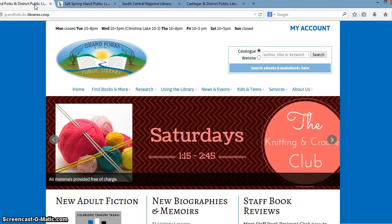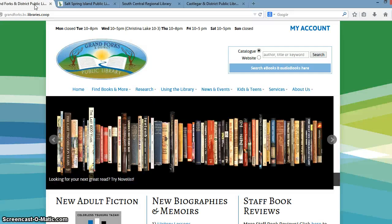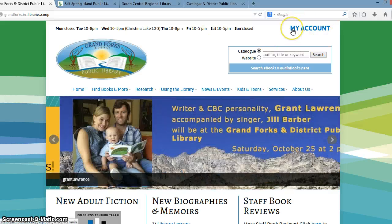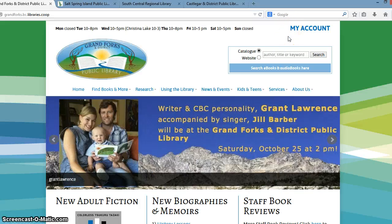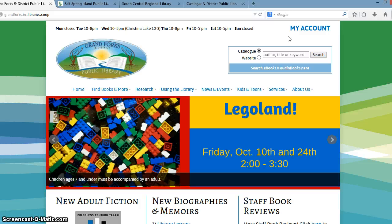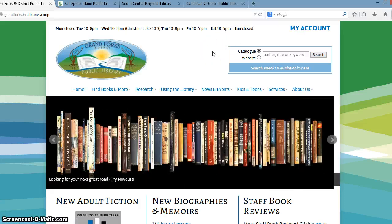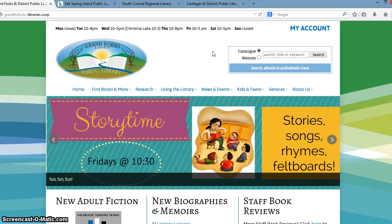I'm going to flip back over to Grand Forks. One of the other tasks that patrons indicated they went to library websites for was to access their accounts. So we have a very prominent link at the very top of the page directly to their account. And here is an example of where we try to integrate with some of the other services provided by the co-op. This link goes directly into the Sitka catalog.